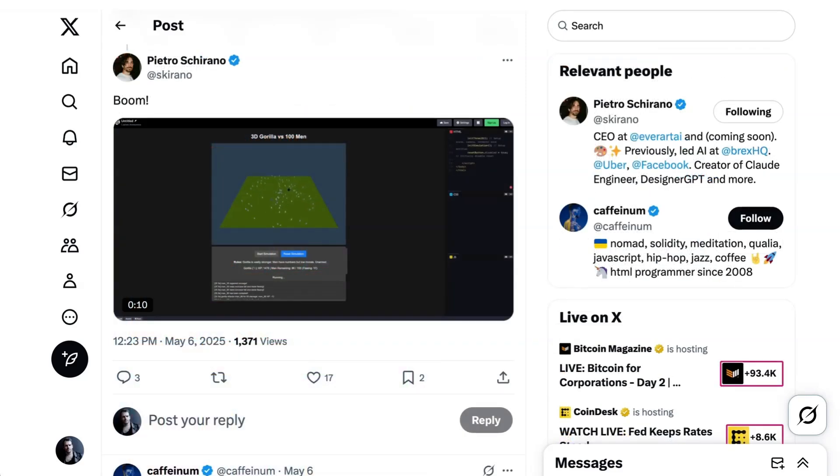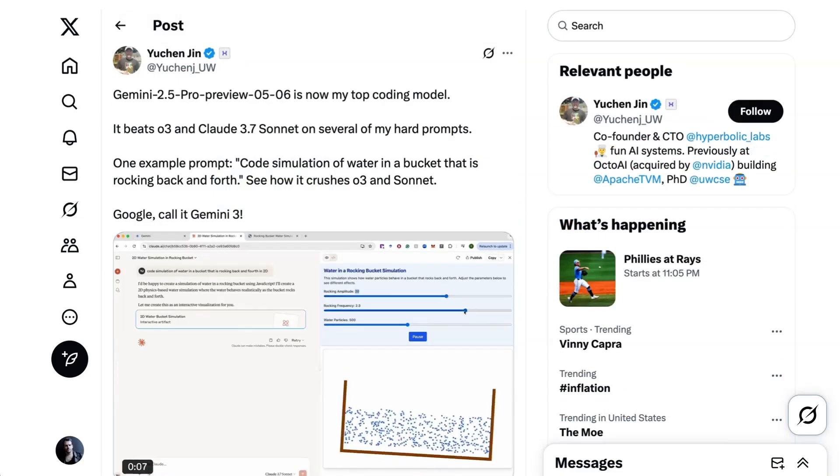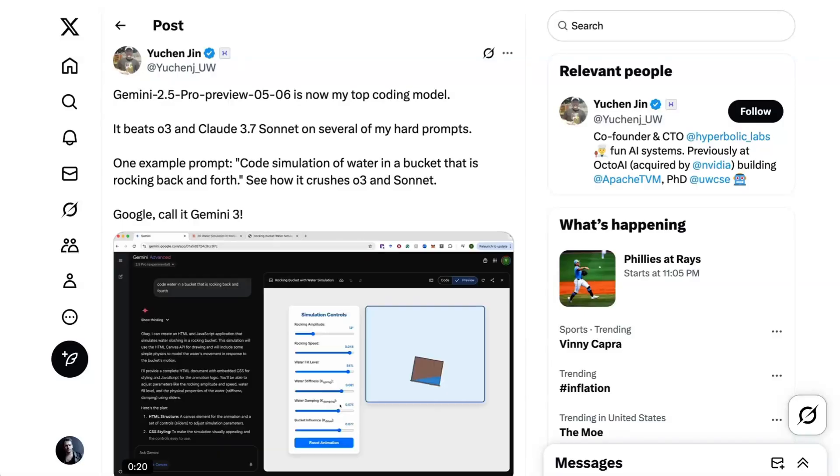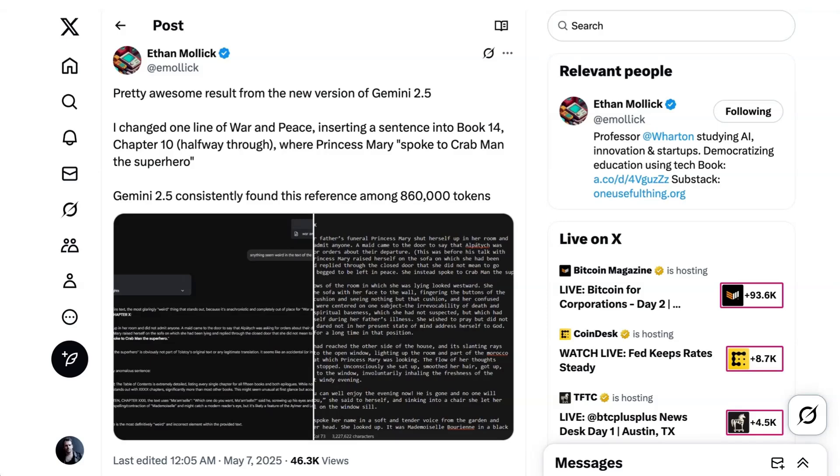Pietro Chirano, the CEO of Everart, coded up a 3D simulation of a gorilla fighting a hundred men, latching onto a current meme. And Hyperbolic Labs CTO Yuchen Jin wrote, 'This model is now my top coding model. It beats O3 and Claude 3.7 Sonnet on several of my hard prompts. Google, call it Gemini 3.' Ethan Mollick did a practical test of the model's ultra-long context window, commenting, 'Pretty awesome result from the new version of Gemini 2.5. I changed one line of War and Peace, inserting a sentence into Book 14, Chapter 10 about halfway through, where Princess Mary spoke to Crabman the superhero. Gemini 2.5 consistently found this reference among 860,000 tokens.'